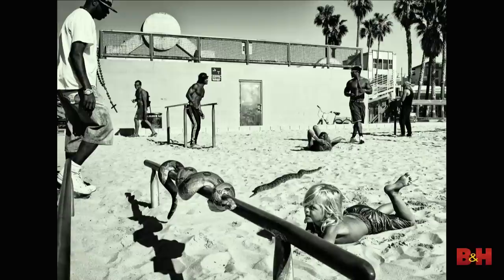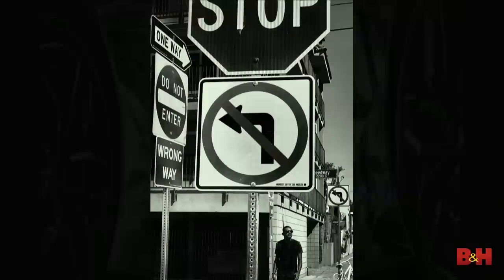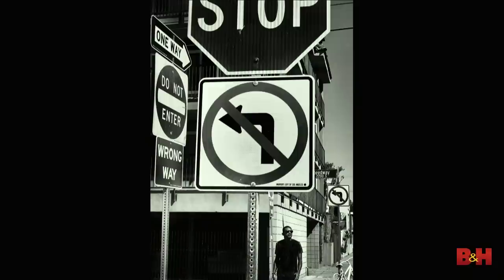Venice Beach was really where my heart was — the place that gave me the most satisfaction. If you've been to LA and visited Venice Beach, it has a very different feel. It's very free-spirited, very anti-materialistic, very inclusive. I connected with that better than other areas of LA, like Beverly Hills, with its materialism, consumerism, fashion, and cult of personality.